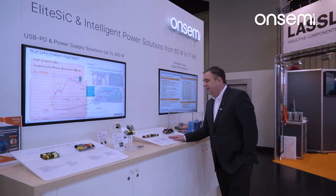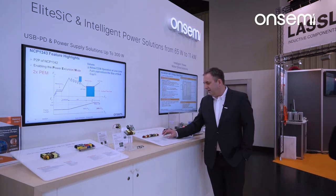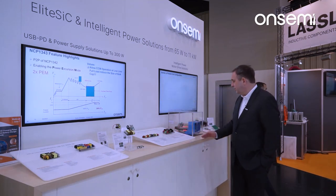Here we go for LED lighting solutions — 150 watts in an industry-standard design, utilizing our controller and our power devices.